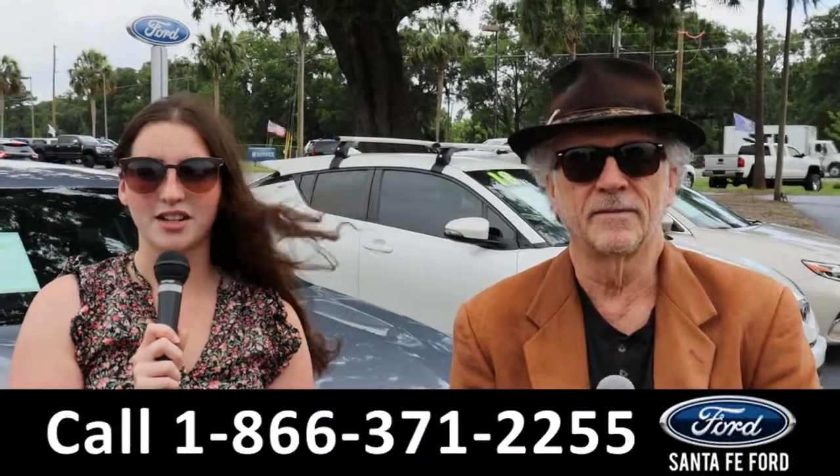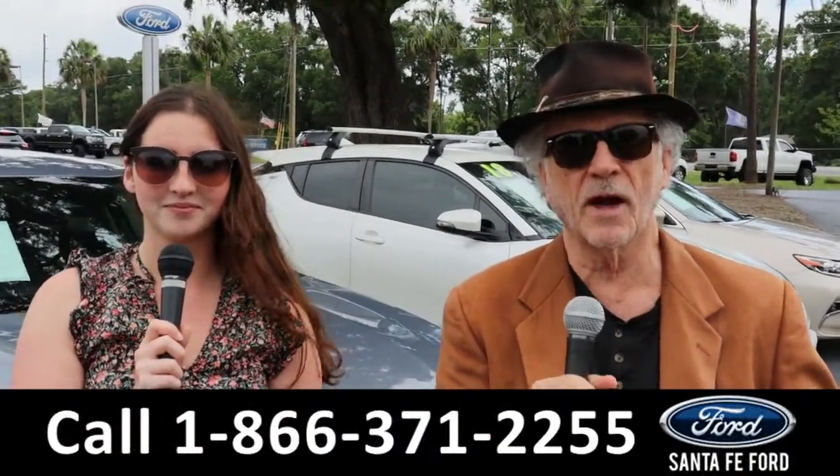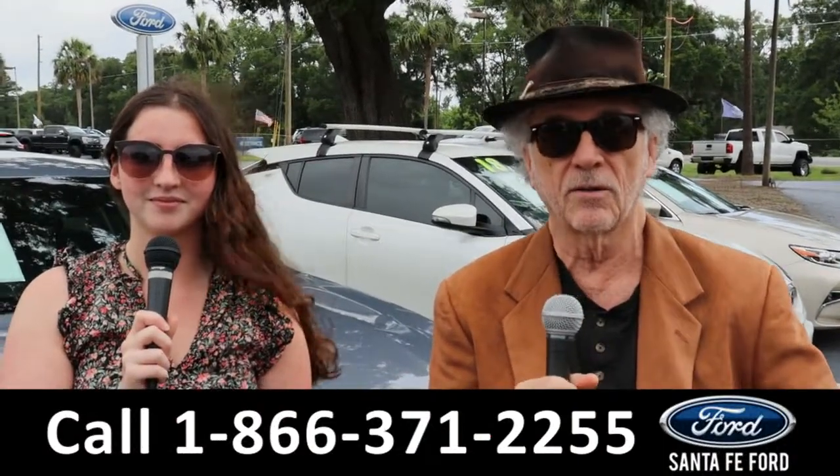Hey, this is Randy and I'm Maria with SantaFeFord.com at the Ford Supercenter. We've got new and used trucks and cars — it's all here folks. Stay tuned, Maria is going to give you a closer look at one of our vehicles right now.